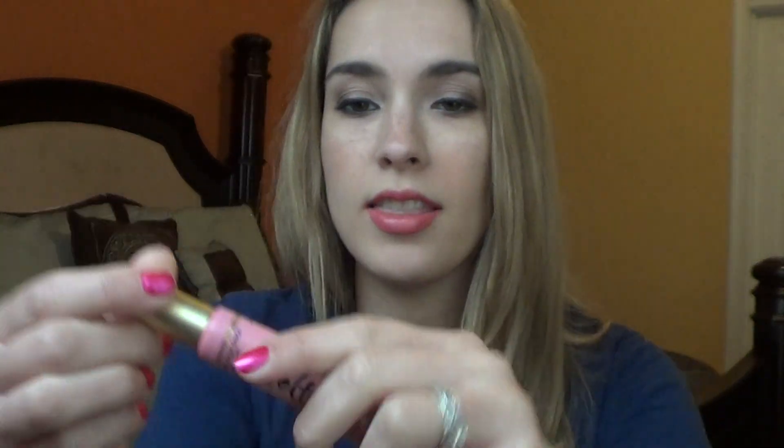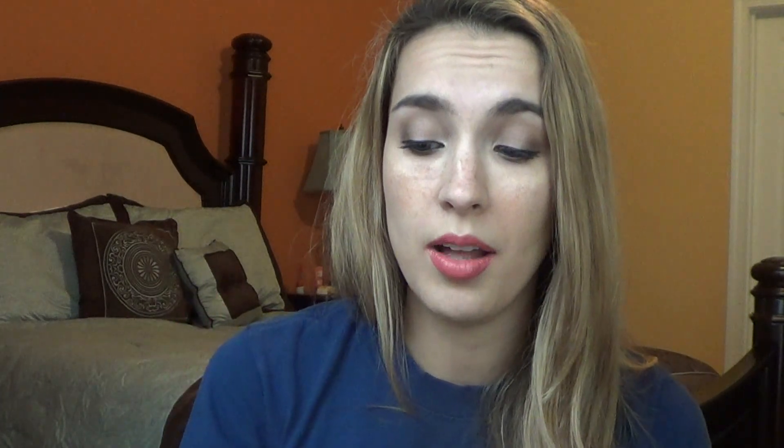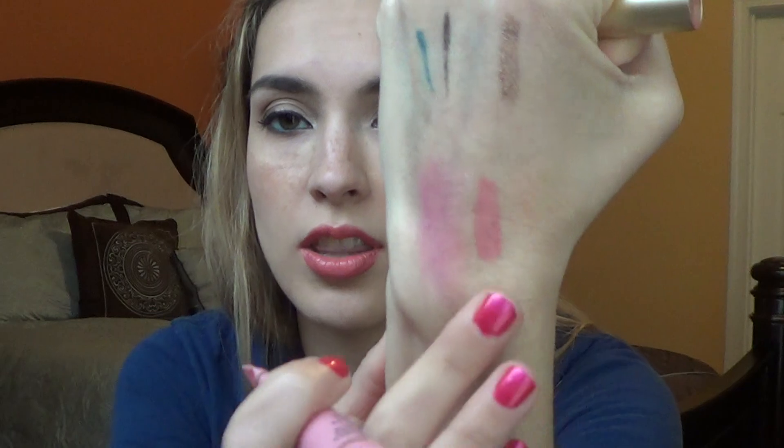The next item was from Too Faced — their Melted Liquified Longwear Lipstick in the shade Melted Peony. These are all the rage on YouTube; however, honestly I don't like them. I used it a couple of times and it has a weird sponge applicator. It looks gorgeous, but for me it shows all the imperfections of my lips — I see lines, I see dryness, I see everything. I don't really reach for this that often. I do love the color, but I don't see the big hype. Everyone raves about them but they're not a favorite of mine at all.